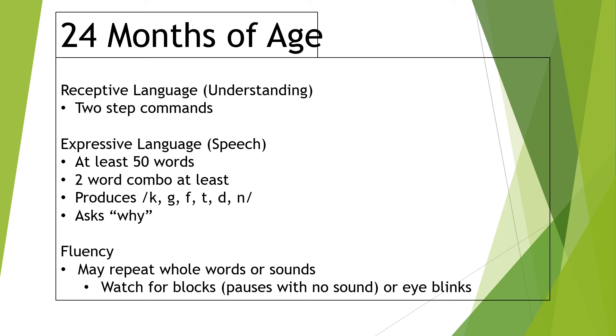A lot of two-year-olds are also starting to say two-word combinations — 'my baby,' 'me do,' 'all done eat' — just starting to put phrases together. As far as sounds at this age, you're looking at K, G, F, T, D, and N. K and G can be later developing for some kids, but T, D, and N you're usually hearing by two years.